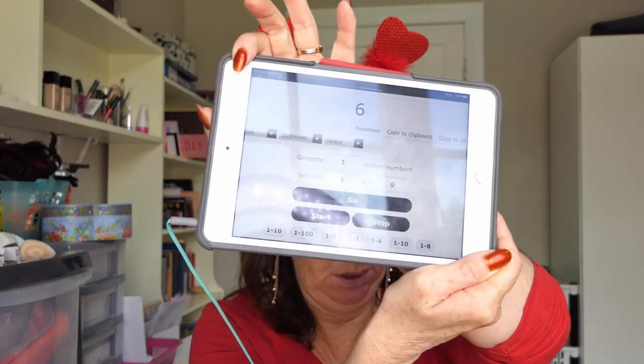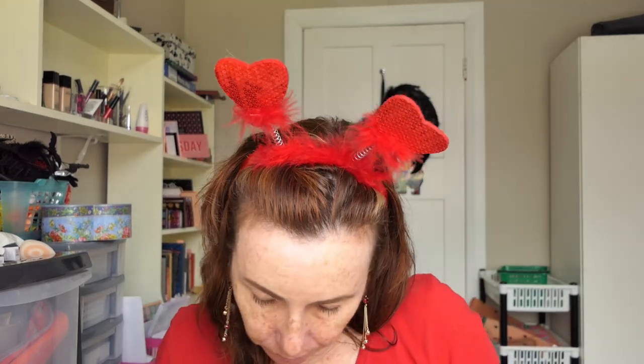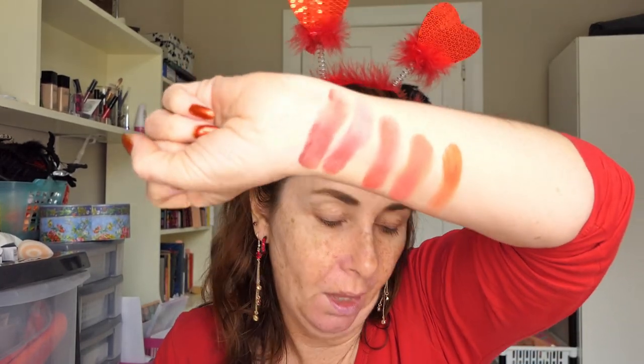I keep getting 9 and 7 again, so let me redo those. Eventually I get number 1, which is Rosé, and then number 6, which is Big Girl. So I've got one shimmer in the mix. This is what we're working with.